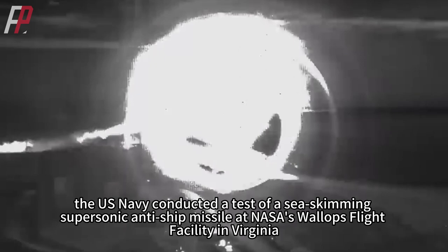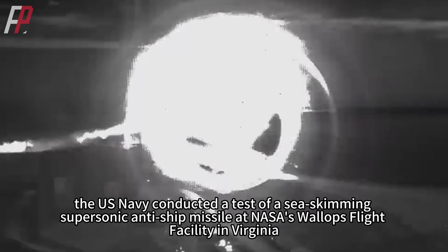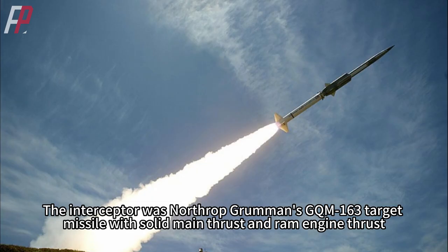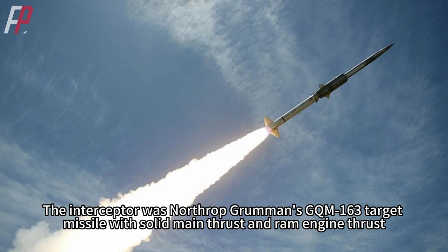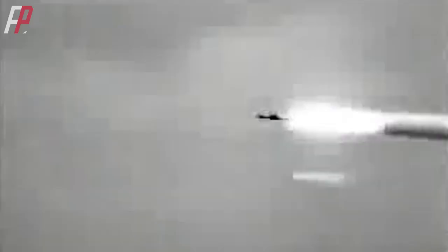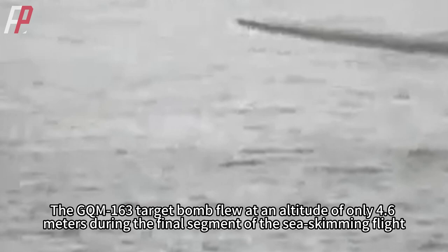On March 27, the U.S. Navy conducted a test of a sea-skimming supersonic anti-ship missile at NASA's Wallops Flight Facility in Virginia. The interceptor was Northrop Grumman's GQM-163 target missile with solid main thrust and ram engine thrust, flying between Mach 2.6 and Mach 3 to simulate a supersonic anti-ship missile attack. The GQM-163 flew at an altitude of only 4.6 meters during the final segment of the sea-skimming flight.